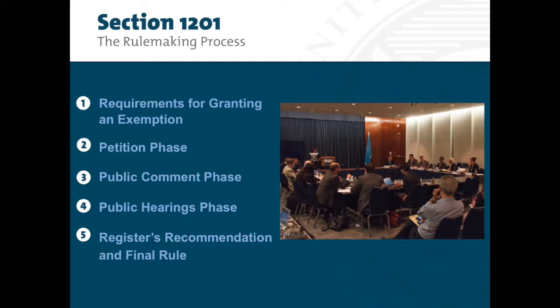The rulemaking has several phases: the petition phase, the public comment phase, which has multiple rounds, and the public hearings phase. After these phases are completed, the Register consults with NTIA and presents his or her recommendation to the Librarian. The Librarian will review the recommendation before issuing any exemptions. Starting with the seventh triennial rulemaking, the Copyright Office implemented a new streamlined petition process for renewing existing exemptions.